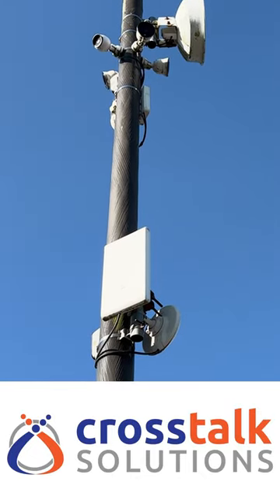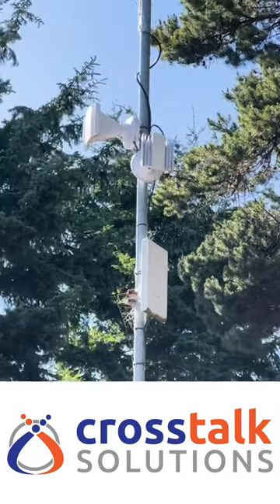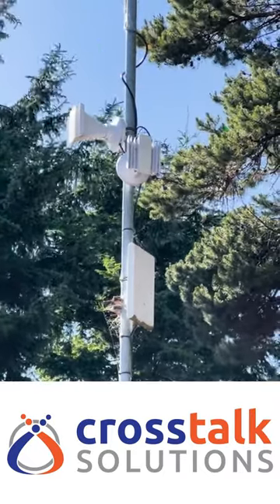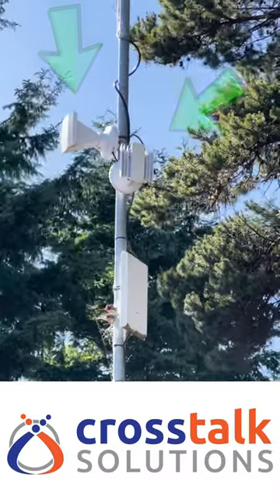This campground is absolutely dripping with Ubiquiti gear. This humongous point-to-multipoint network starts at the main office with a pair of Prism Station ACs with attached 60-degree antennas.